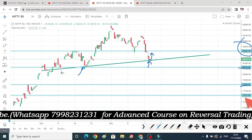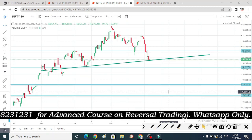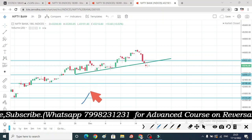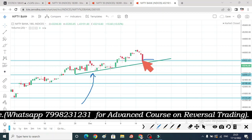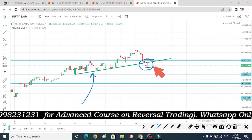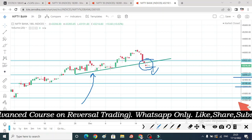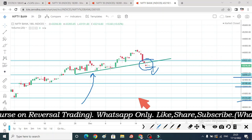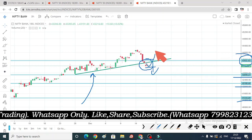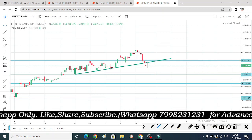For Nifty, the bearish levels I expect next week are 18,127, then 17,815, and 17,622. For Bank Nifty, there is good support here — if we get a rejection, 43,522 will be bullish. On the downside, levels of 42,690, 42,188, and 41,334 can be followed, and there will be a good bearish trend here too.